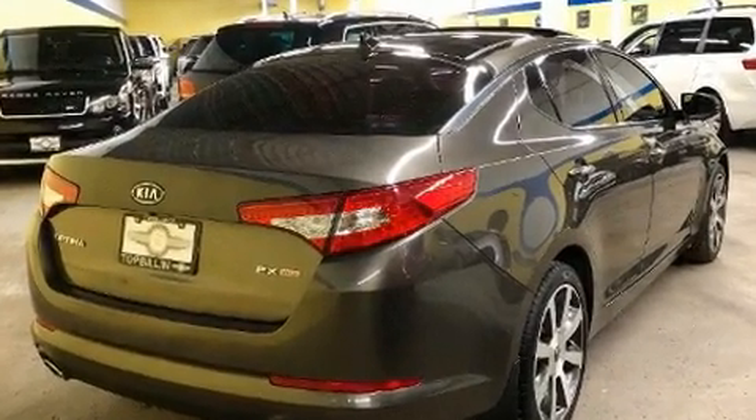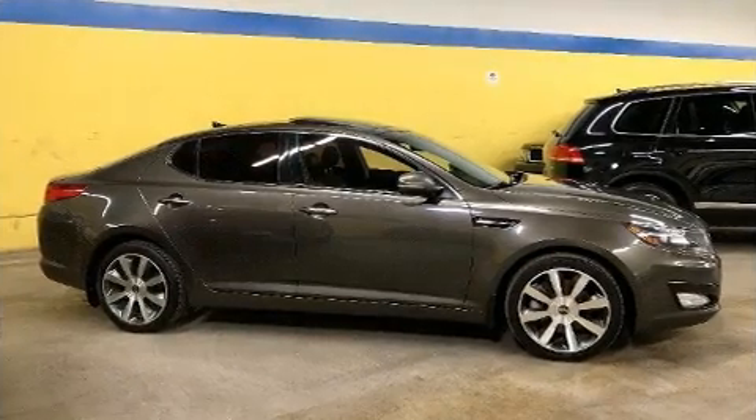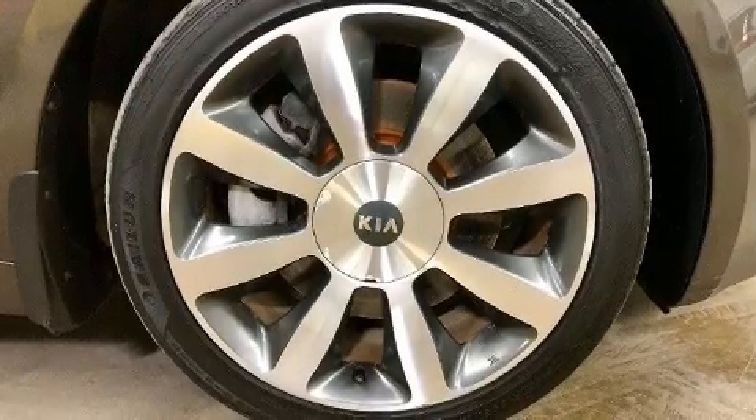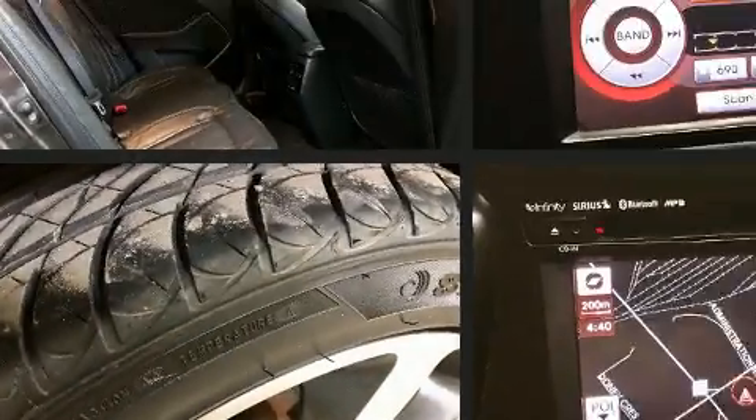Leather upholstery and a premium sound system with eight speakers provide you and your passengers a sensational audio experience.